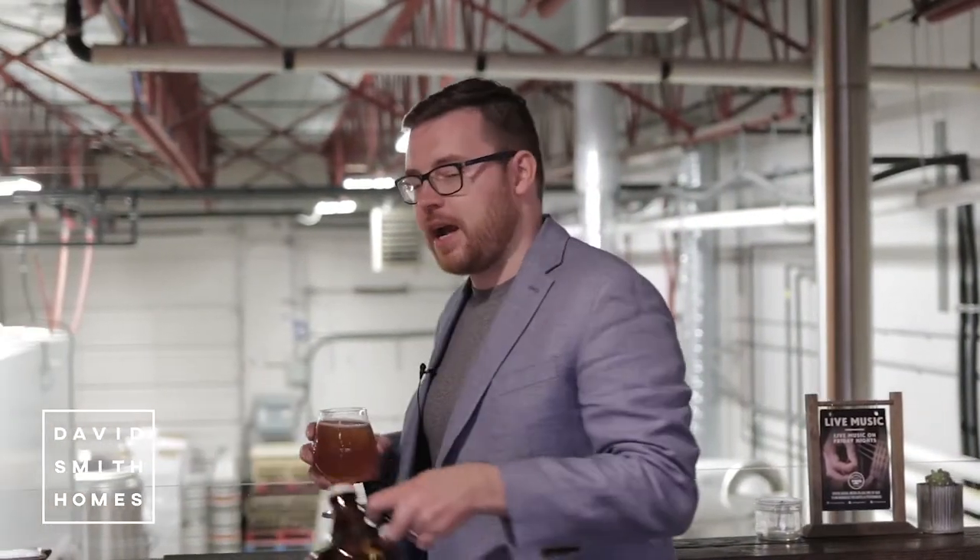It wouldn't be a Langley listing unless we ended it here at Trading Post, where you can pick up a lovely craft beer or, even better, a David Smith Homes Growler. The home is beautiful, the community is phenomenal. If you've got any questions, don't hesitate to reach out. Cheers.